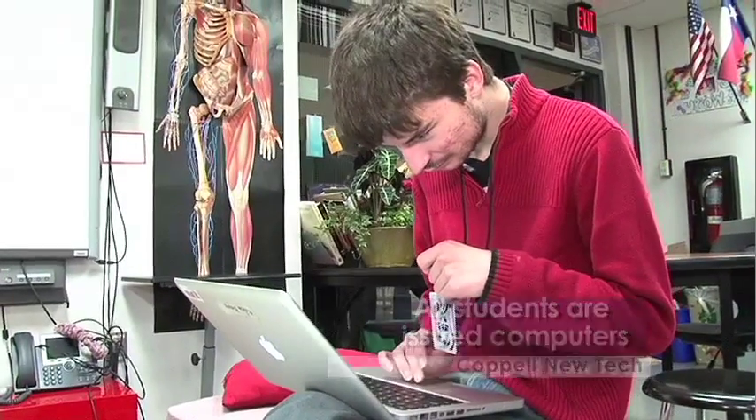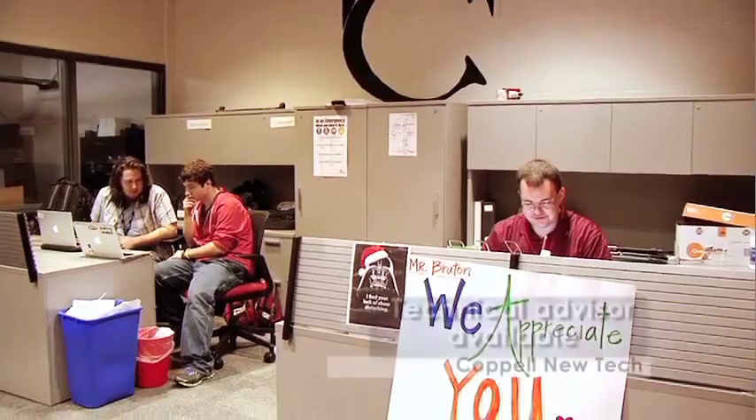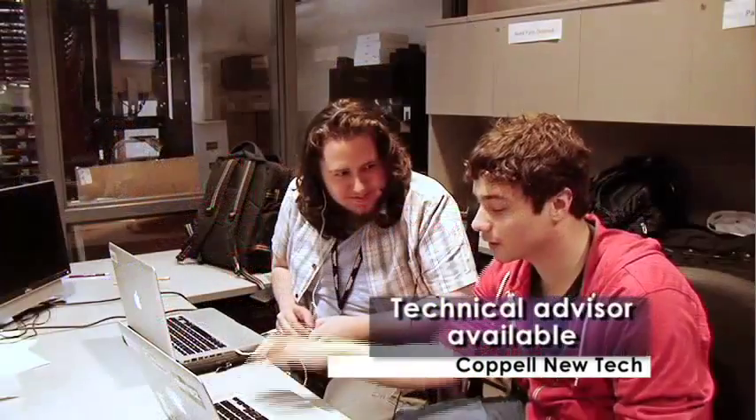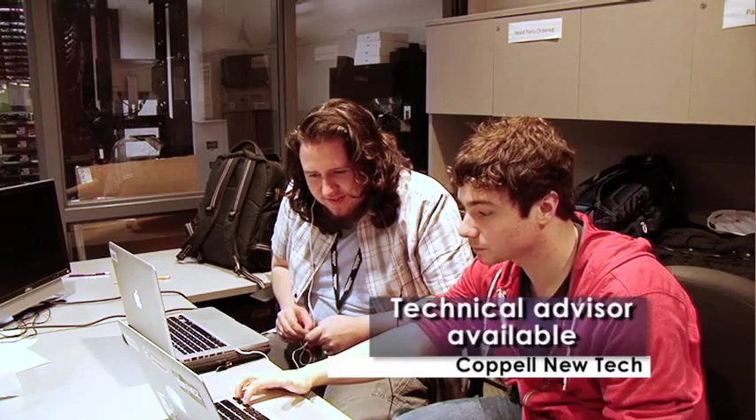Everyone's issued a MacBook Pro, so it's understandable that you might have some technical difficulties — you might blow a fuse. There's a technical advisor on campus who helps us with any Mac problems, so if our charger breaks, he can help us.